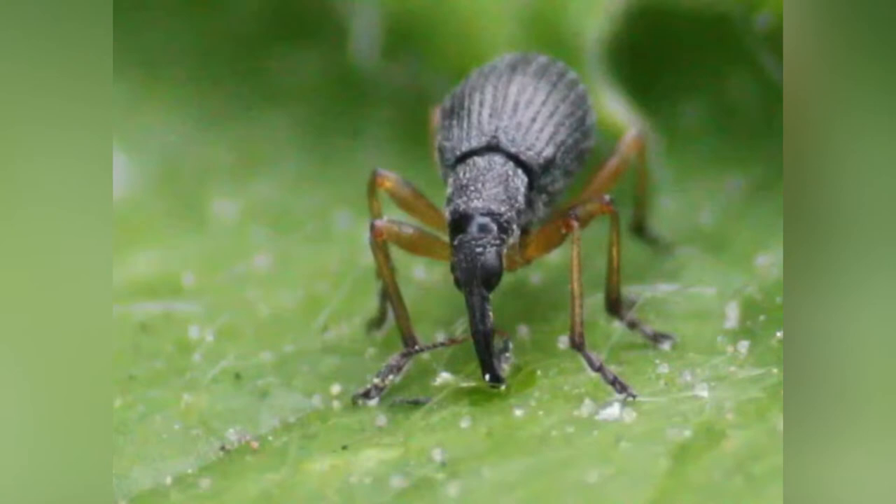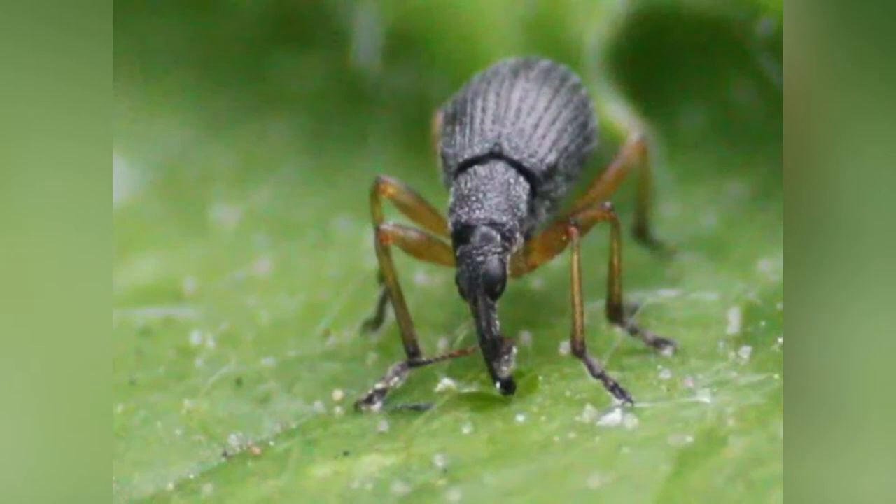Weevils are phytophagous, or herbivorous. They feed on stems, leaves, roots, fruits, and almost any type of plant, terrestrial or freshwater. They often have a narrow range of usable host plant species, with larvae's diet being more restricted than that of the adults.